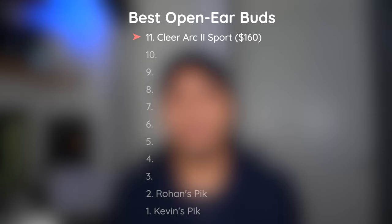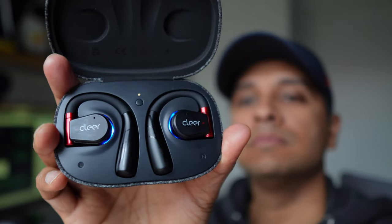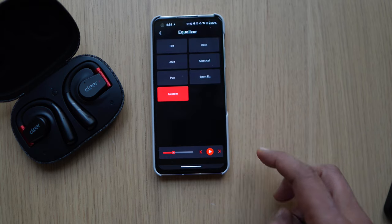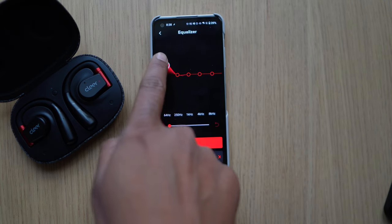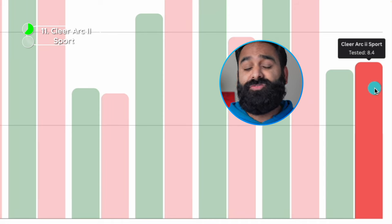We're starting with the Cleer Arc 2 Sport. This sequel is not just a refresh but an upgrade on many fronts. Multi-point support? Check. Snapdragon Sound? Double check. These are the clearest in terms of sound and they sound good no matter the codec. They're very near the loudest of the bunch too, which is a big deal for open earbuds because your music is often competing with the world's noise. Battery life is 8 hours on paper and 8 and a half hours from our DHRME test drive.